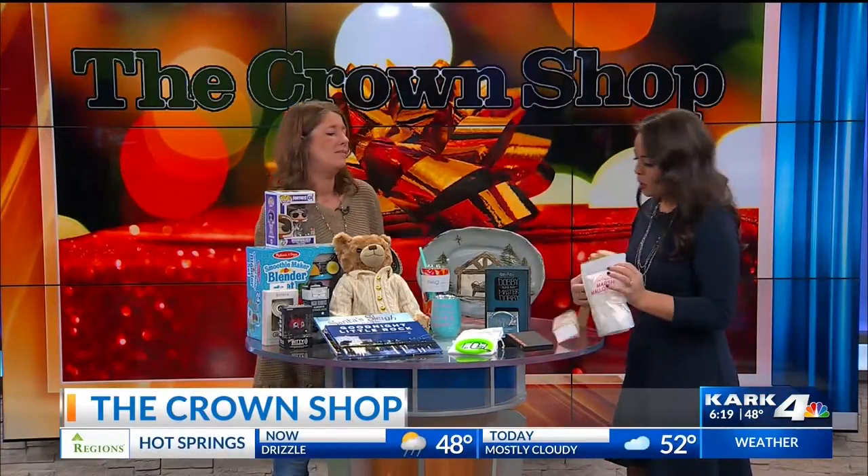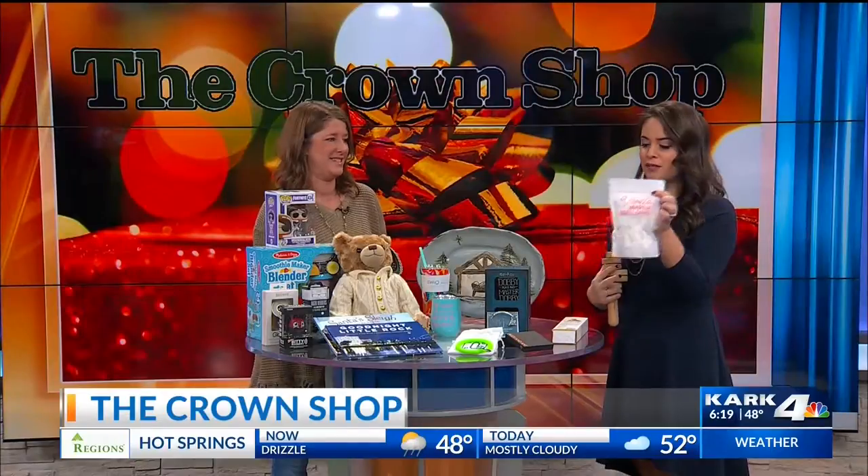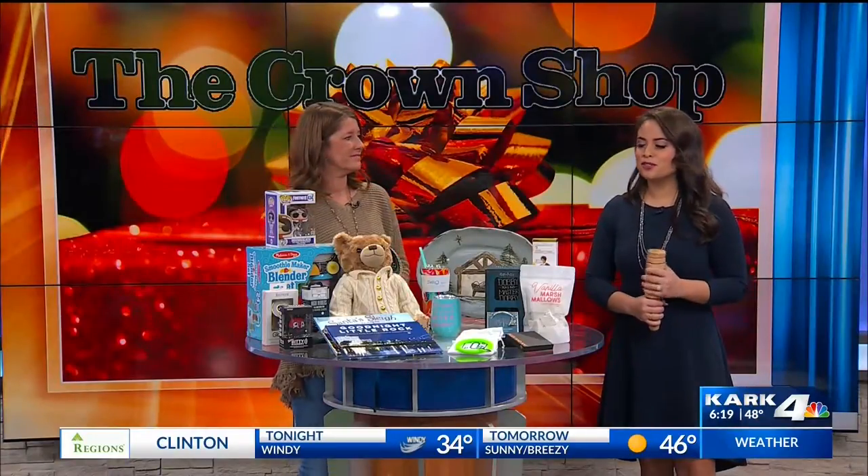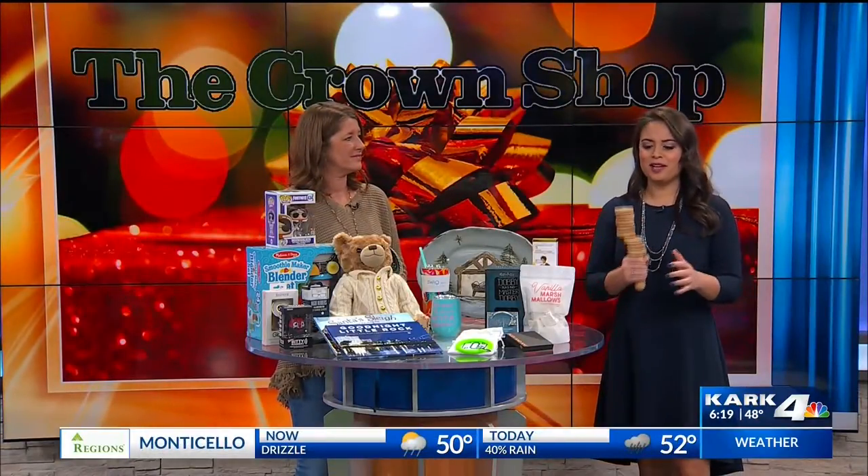And of course some Loblolly marshmallows — delicious, and they have them in different flavors. You can find the Crown Shop at 10700 Rodney Parham, right behind the old Chili's. Hours are 9:30 to 7 during the week, and they are open on Christmas Eve for all you last-minute shoppers.